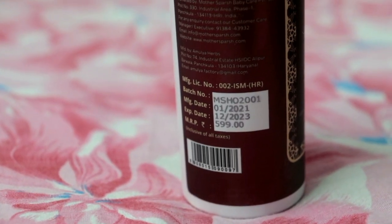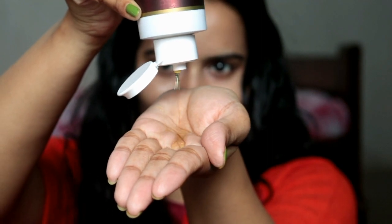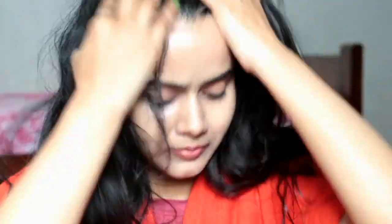If you have hair damage, dandruff problems, or split ends, these are all addressed by this oil. The nourishment is very good. It gives a cooling sensation to your scalp, which is important during summer. It also deeply penetrates very easily, so it is very lightweight and doesn't feel heavy, but it effectively moisturizes and nourishes your hair. Split ends problems are also well addressed.